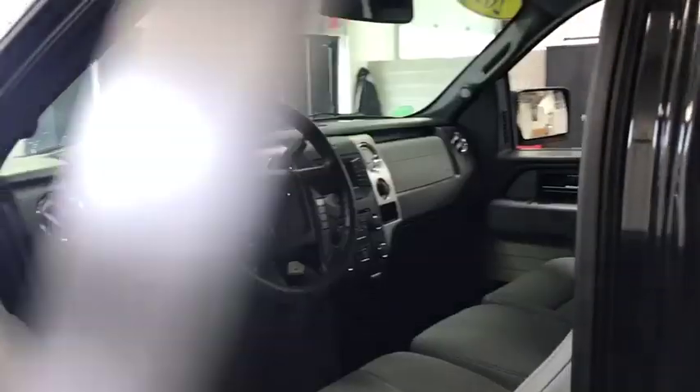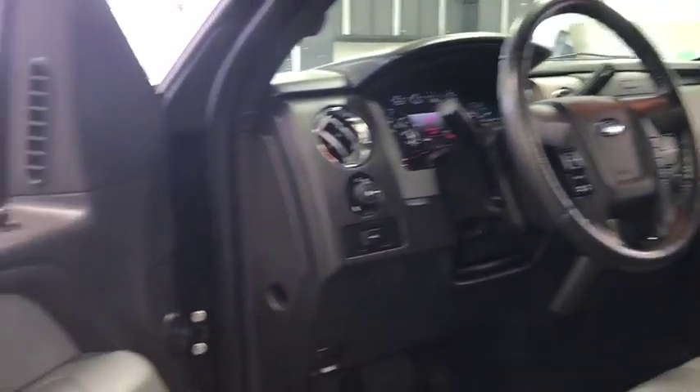Privacy glass. Wouldn't you look great in this vehicle? Stop in today and see for yourself.